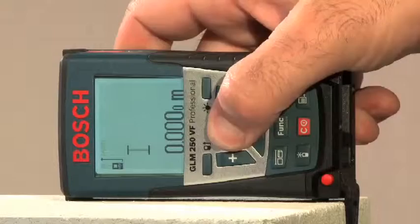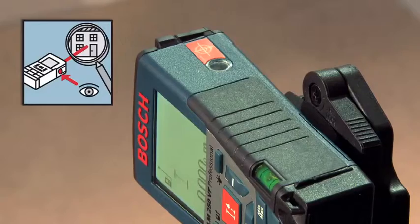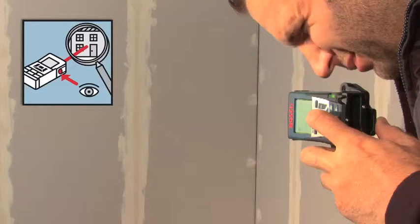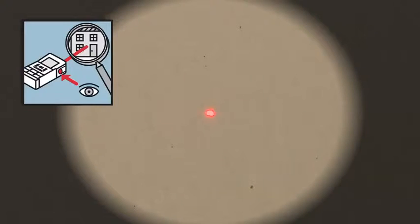The typical measuring accuracy is plus minus one millimeter and is therefore absolutely precise. Thanks to its new integrated viewfinder, the GLM250VF Professional offers optimum visibility of the laser point, regardless of distance and brightness.